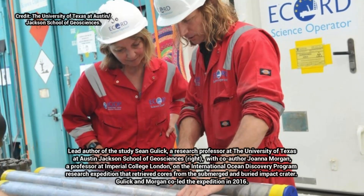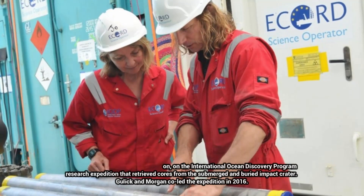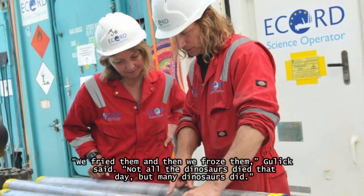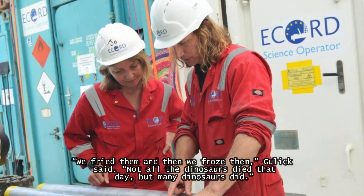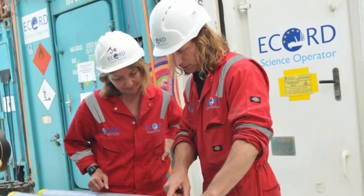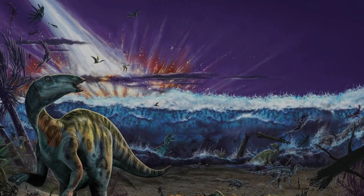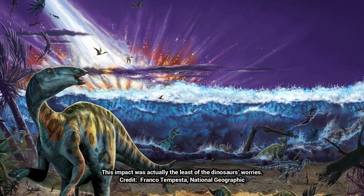Gulick described it as a short-lived inferno at the regional level, followed by a long period of global cooling. "We fried them and then we froze them," Gulick said. Not all the dinosaurs died that day, but many dinosaurs did. Researchers estimate the asteroid hit with the equivalent power of 10 billion atomic bombs of the size used in World War II.